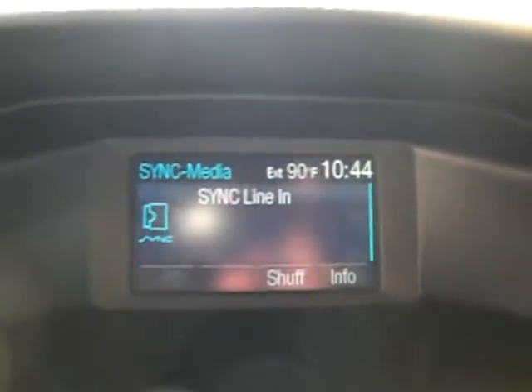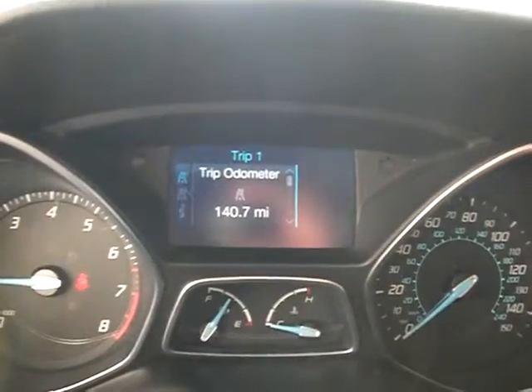This computer ties right into this display here. Let me turn the car on so you guys can see. There we go — turn the car on. This way you guys can see how it looks when the information syncs up. And we move over here to the center console so you can see how it operates.